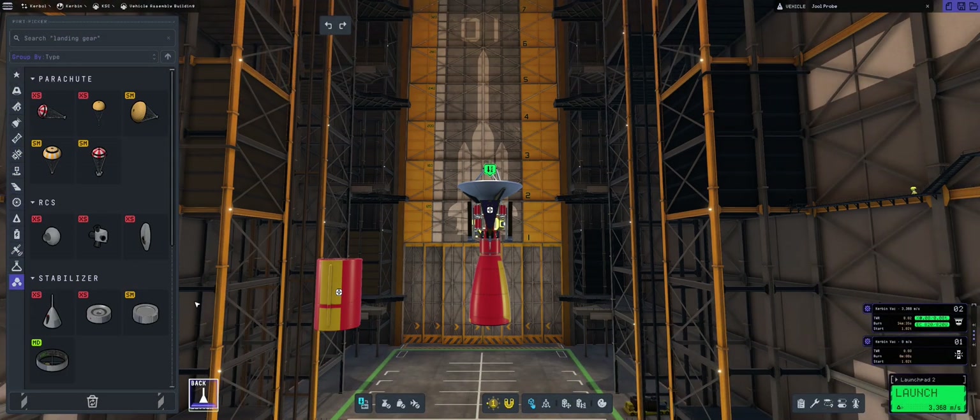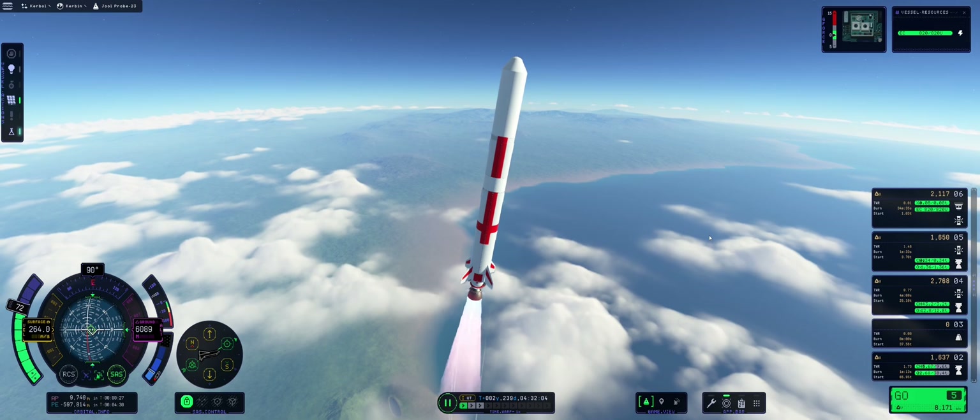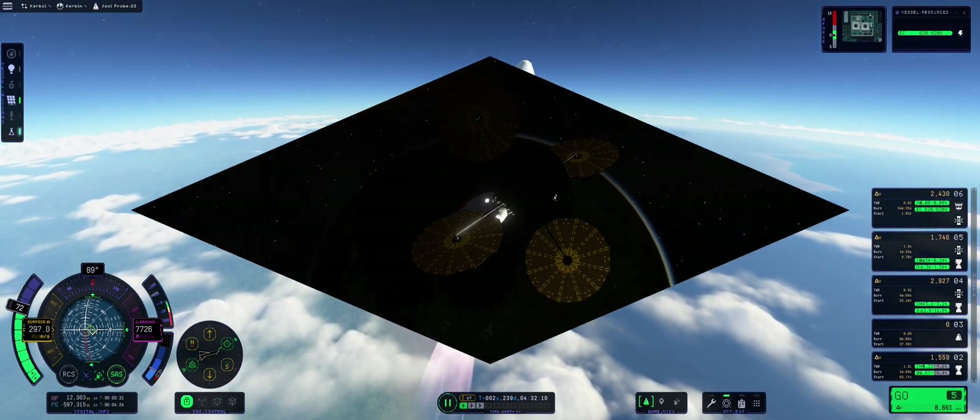We will be sending this probe to Jool and we will be covering everything — the building of it, the launching of this rocket, all the way to Jool, the interplanetary transfers, and much more.